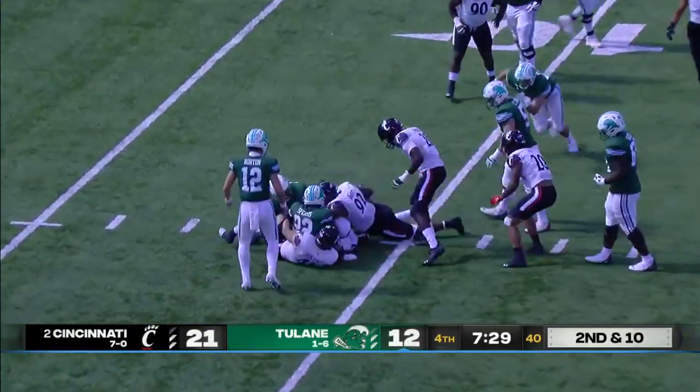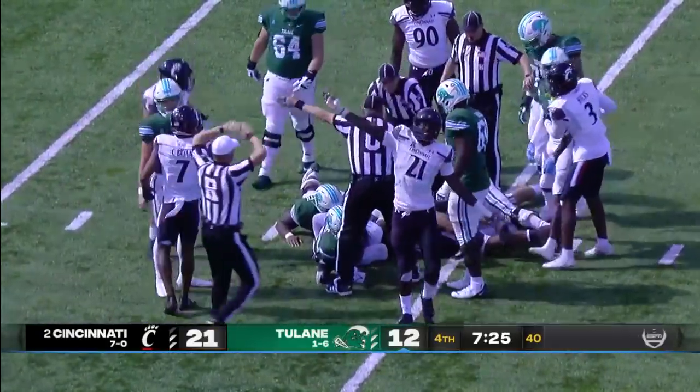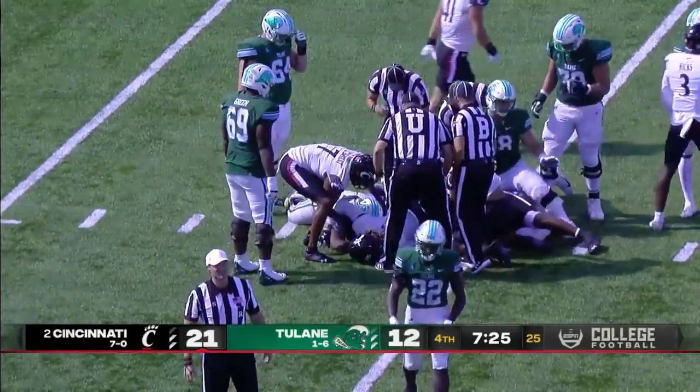Spears might have lost the football. Cincinnati says they have it — and they do. The ruling on the field is a fumble, recovered by Cincinnati.